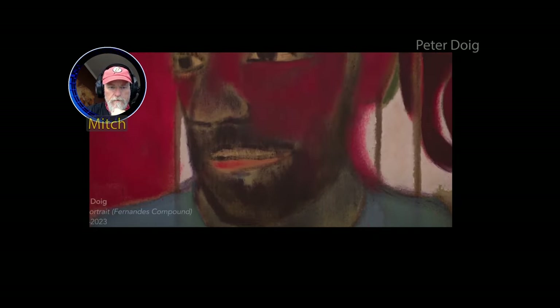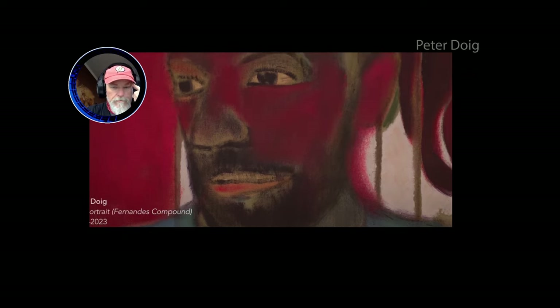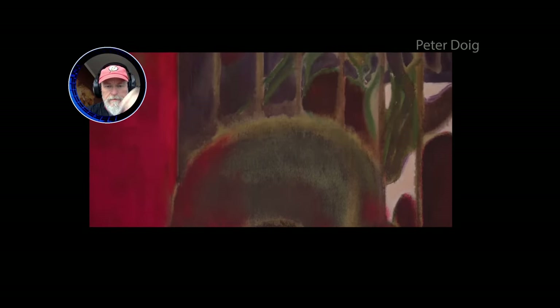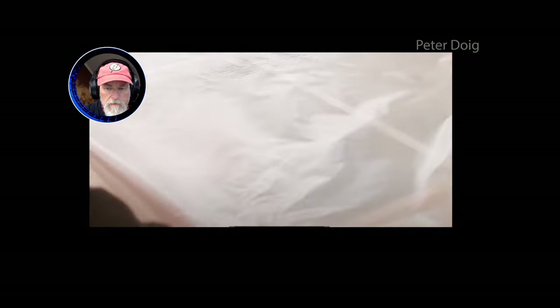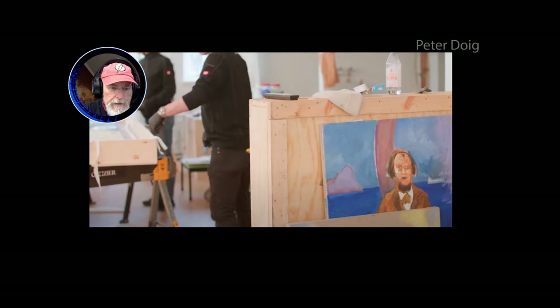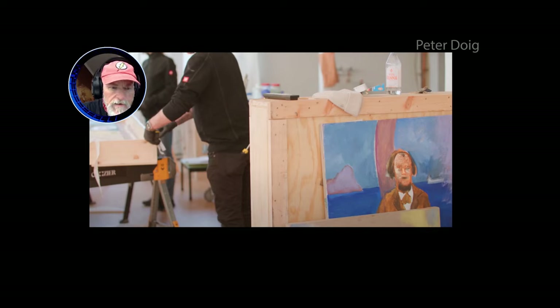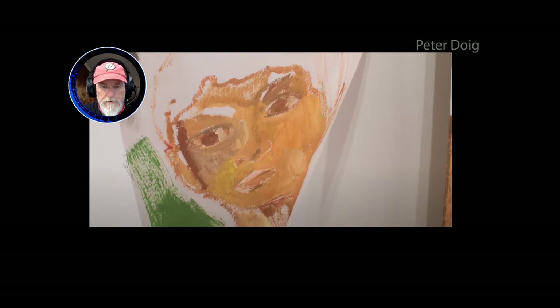Oh, here we go — a Peter Doig self-portrait. Well, I have to tell you, contemporary art is just silly — I'm sorry, but it's just silly. These guys make a lot of money, but look at this painting. Did they even learn how to draw? I know contemporary art is all about not having any skill at all, and that's why you see this.